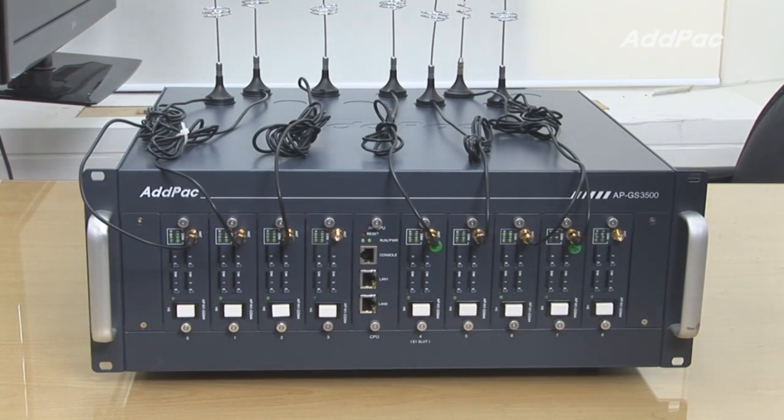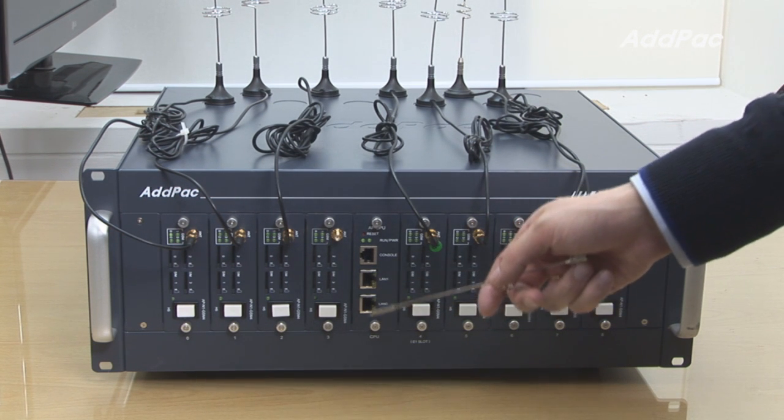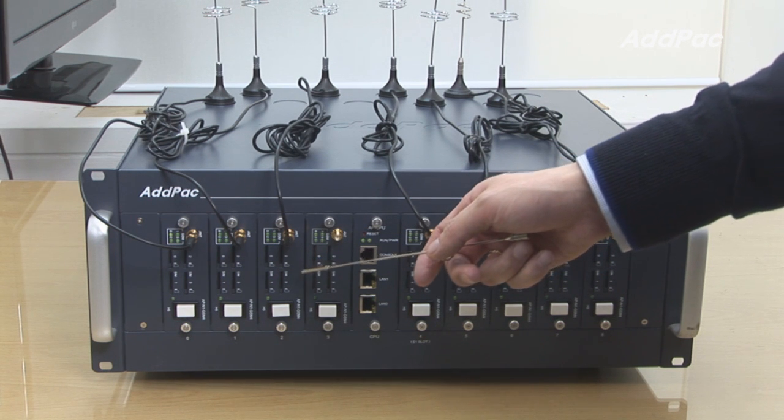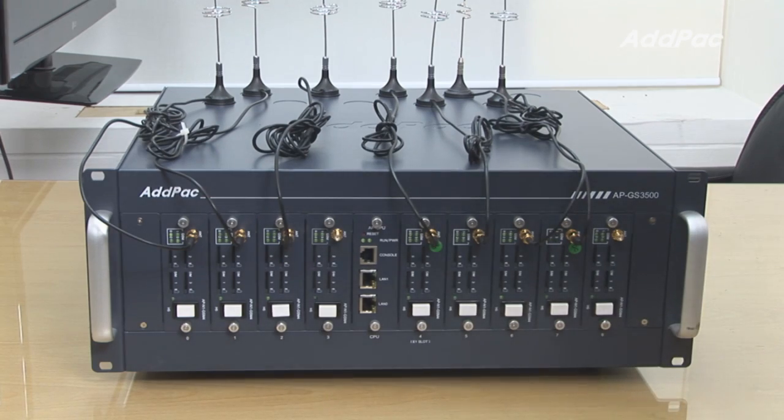At the front of APGS 3500, it has two fast Ethernet ports and one console port. Each GSM module supports up to four SIM cards, so a fully installed GSM card supports up to 32 GSM lines.